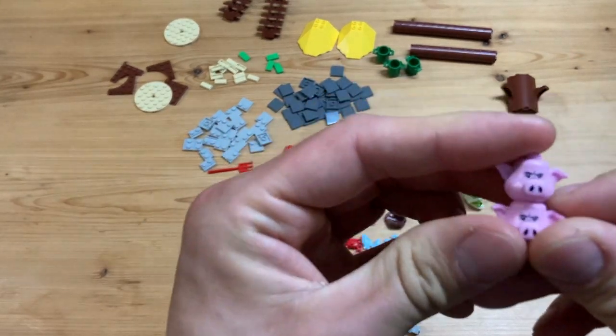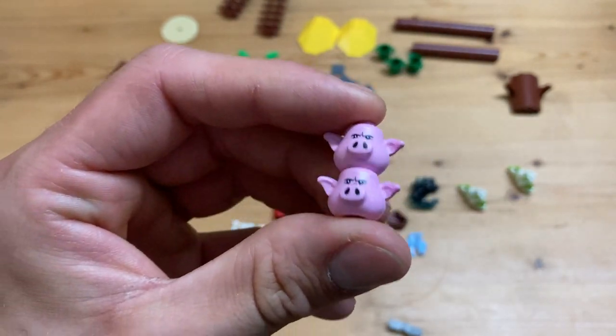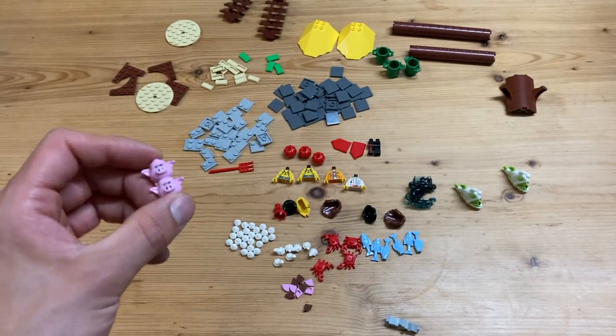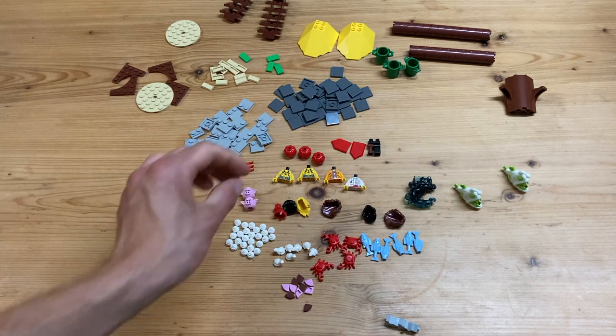Now we got two of these awesome piggy faces - I'm not sure what his name is. I really like them and I would love to put one of these heads on a police officer in the city. We also have the torso for that so I'll be assembling that later.